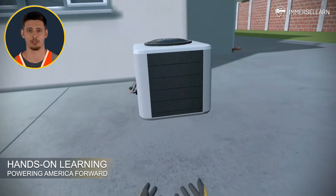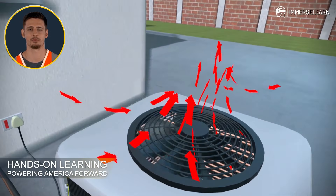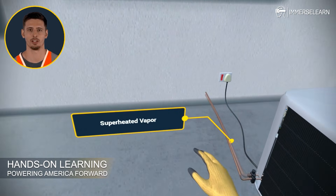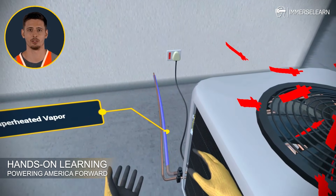So, where does the magic of air conditioning begin? Let's start with the outdoor unit, the powerhouse that kicks off the cooling process. Picture this: a fan powers on, drawing air into the system and setting the stage for cooling. As the cycle starts, the refrigerant flows from the evaporator coil to the compressor in its low-pressure, low-temperature form.